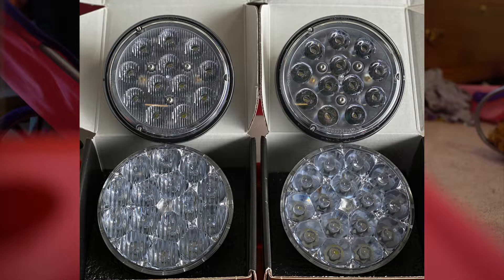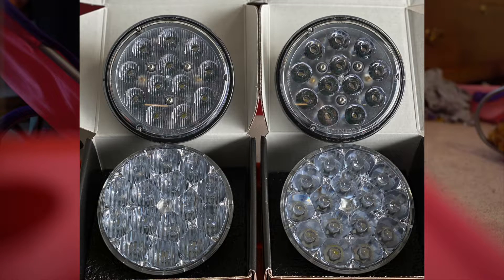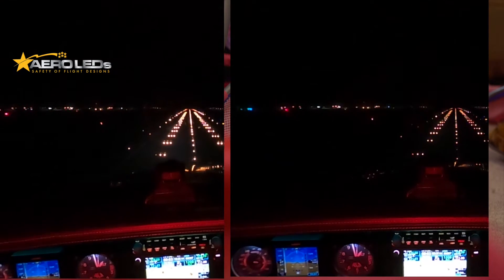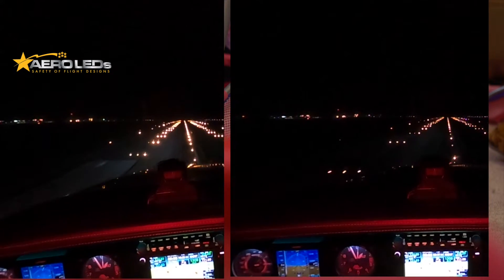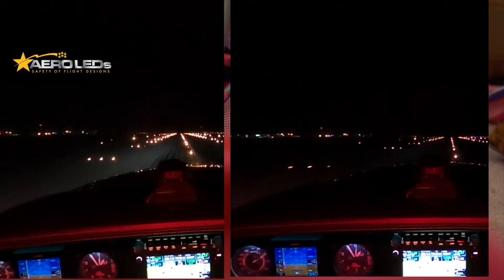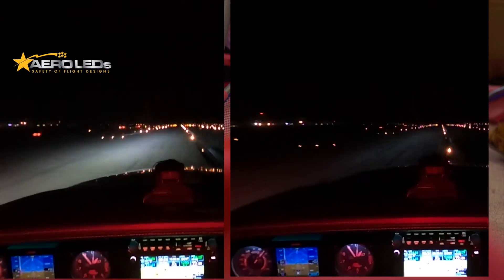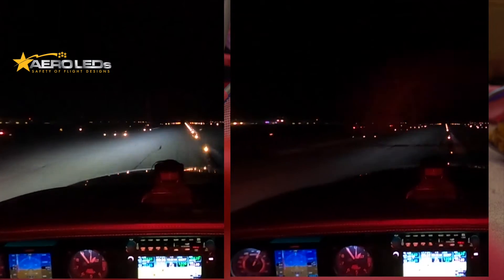I took those same clips and positioned them next to each other, timed as best I can. The new LED is on the left — just notice when you start seeing light on the runway. You can see it on the left right now; you don't see that yet on the right for quite a while. For something you just bolt onto the airplane, that's pretty impressive. It really shows once you're on the ground just how much volume of light these are putting out.